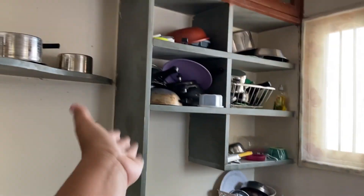This is the kitchen, which is quite messy, but I'll just show you the overview. There are utensils everywhere — please ignore the mess.